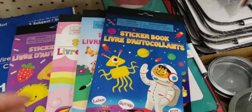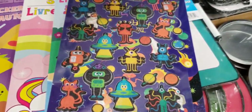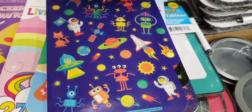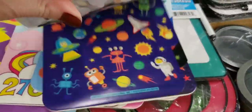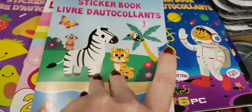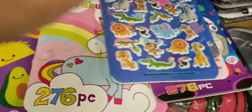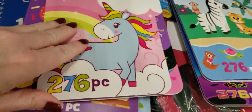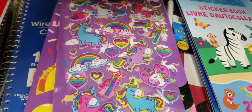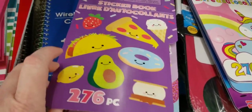Here's some new stickers — these are sticker books, you get 276. The first page are puffy stickers and the rest are just regular stickers. They also had these animal ones that are very cute. They had a unicorn one — again, they all have 276 stickers. And then of course the food one, which I loved — they have little scenes on them.